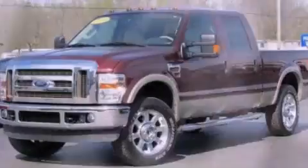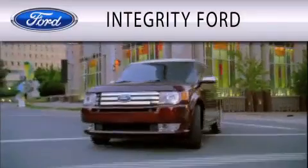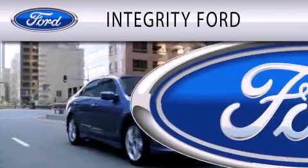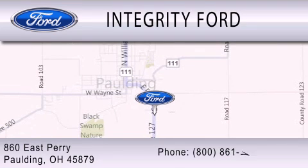Contact us today to arrange your test drive. Integrity Ford is dedicated to doing everything possible to ensure that the experience you have selecting your vehicle is as pleasant as possible. We are located at 860 East Perry in Paulding.